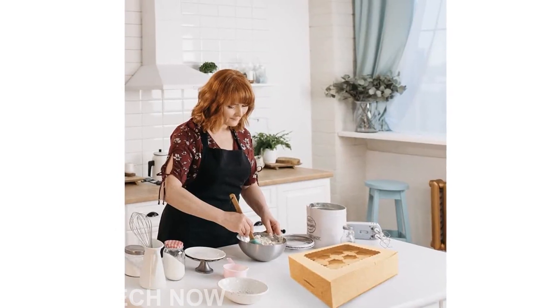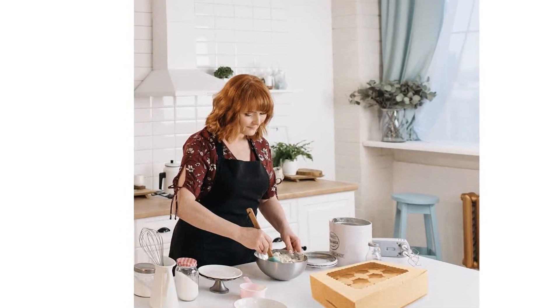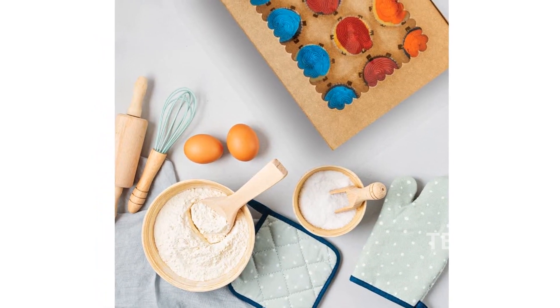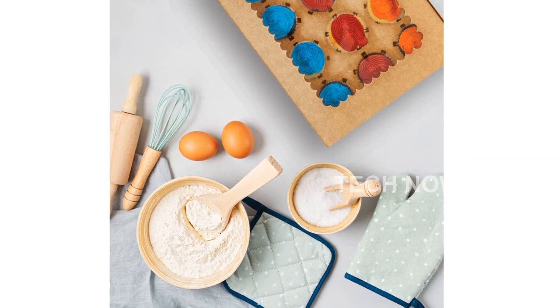The Tectonic Key Cupcake Boxes are designed to accommodate a variety of baked goods. From cupcakes to cookies, macaroons, and more, these boxes are perfect for any event. Whether it's a wedding or a birthday party, these boxes will add that extra touch of elegance to your presentation.